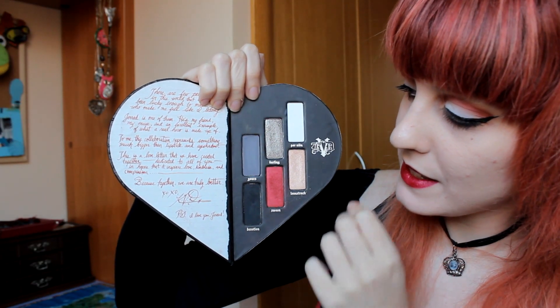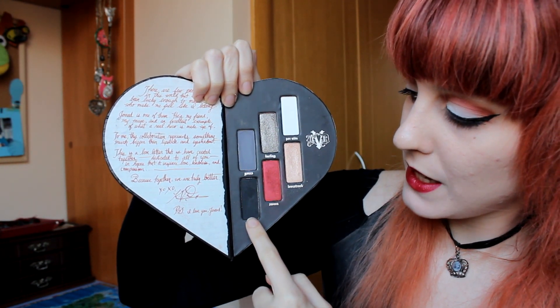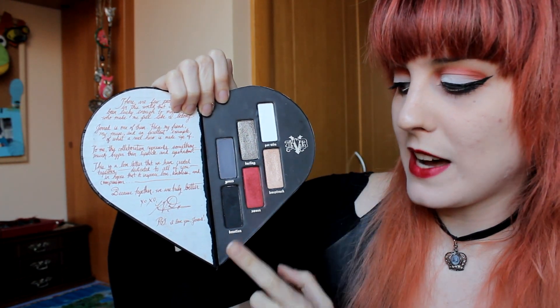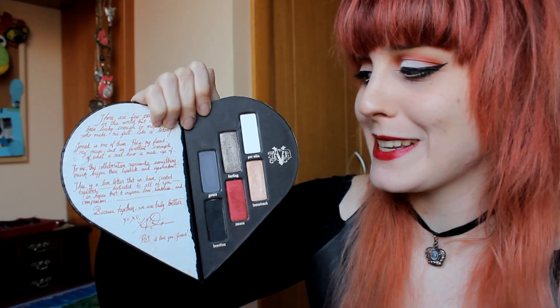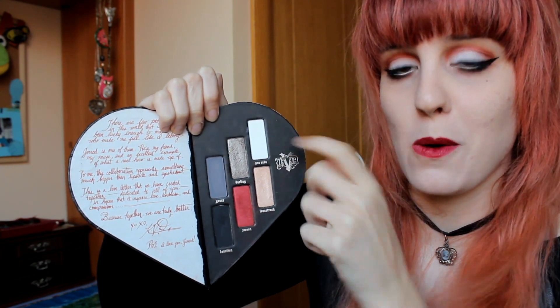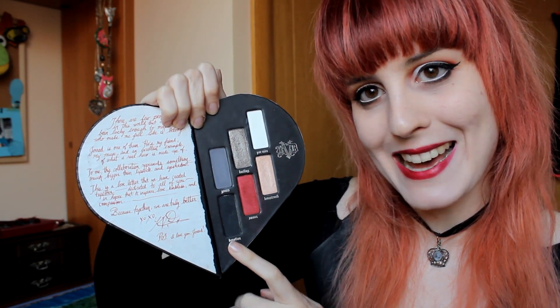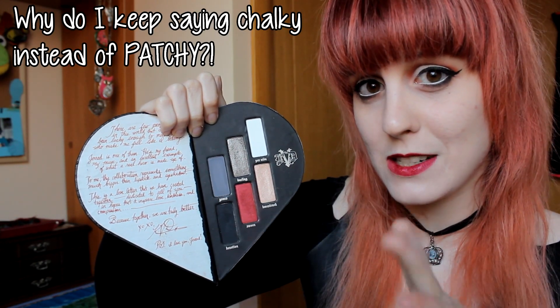Now we are going to move on to the Kat Von D palette. On this part of the palette you get three matte eyeshadows — this one, this one, and this one — and the other three eyeshadows are shimmery. The white eyeshadow and the black eyeshadow are super pigmented. They leave me speechless, to be honest. I want my white eyeshadows to be white, white, white — so this has nothing to do with the white on the Too Faced palette. And this black — I like my black eyeshadow to be as dark as my soul, so I really love this one. The gray is a little bit chalky, but nothing too bad.